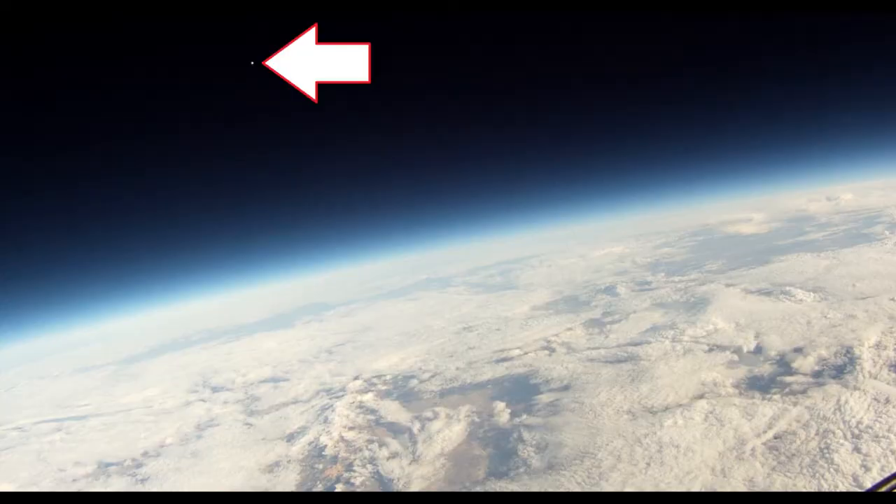A few times while flying at the edge of space, we've caught on video one of our platforms seen from one of the other platforms. But only once have we caught on video one of our balloons bursting at the edge of space as seen from a completely different platform off in the distance.